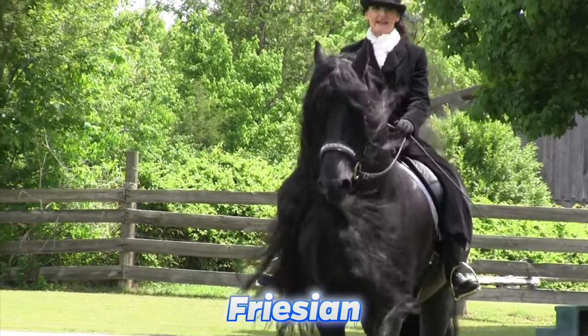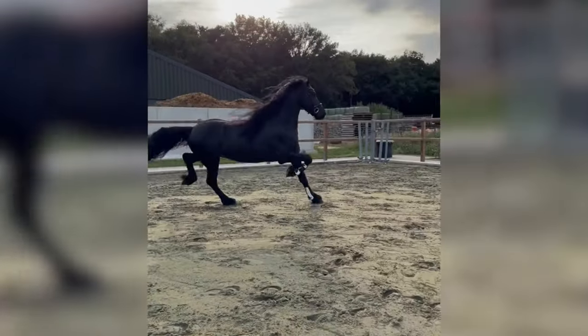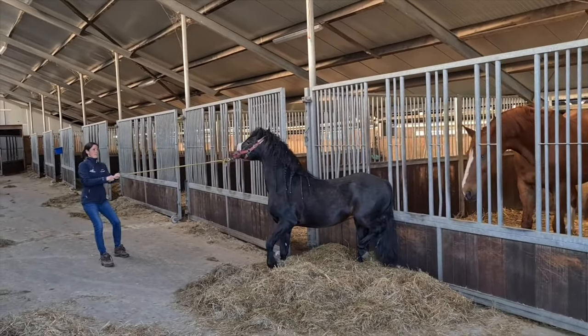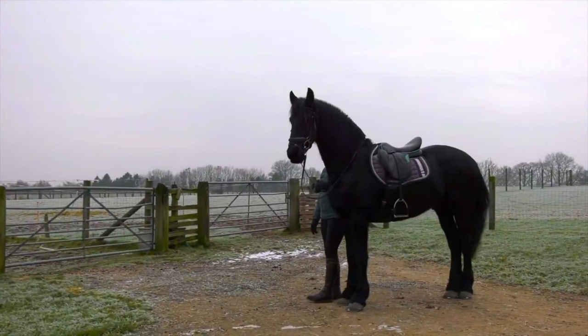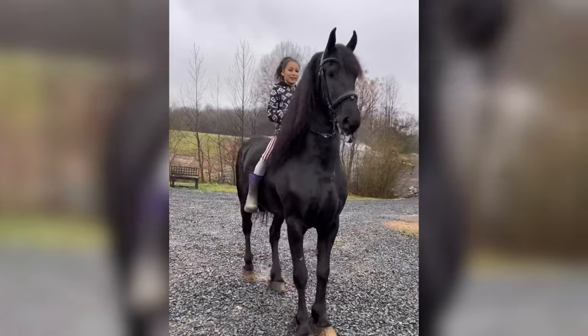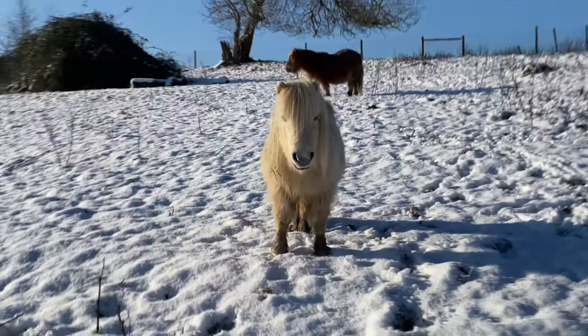Now let's look at the Frisian horse. These horses have deep black coats and luscious thick tails and manes. In medieval times, these horses were trusted to carry the kings. They're very large and poised. In the 1900s, these nearly went extinct — there were literally only three of these horses left — but thankfully breeders realized this and began breeding more Frisians. Today there are thousands, and they won't be going extinct anytime soon.